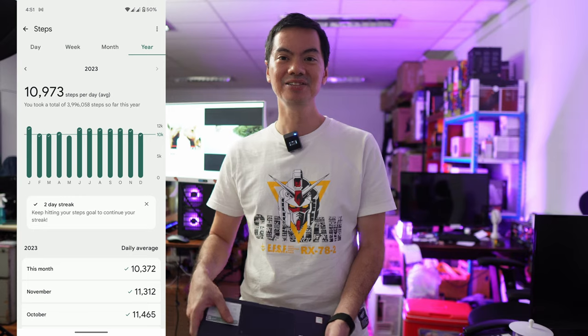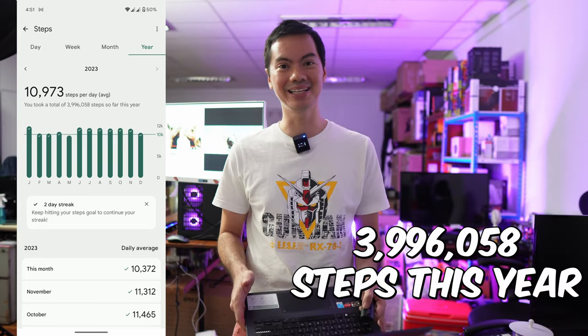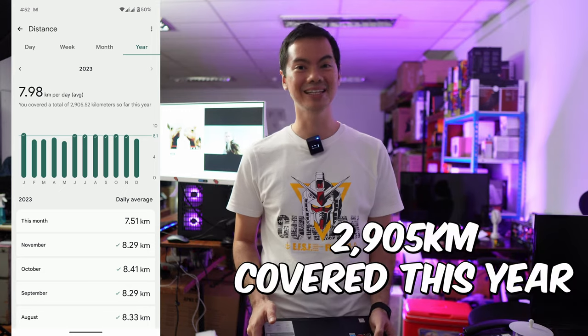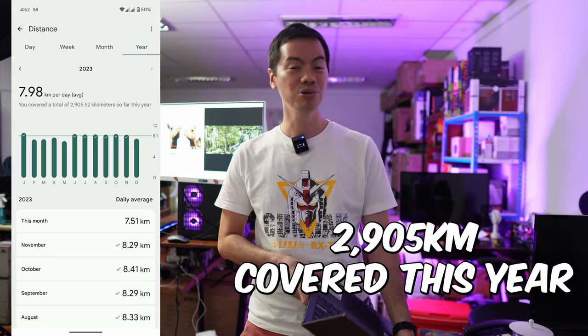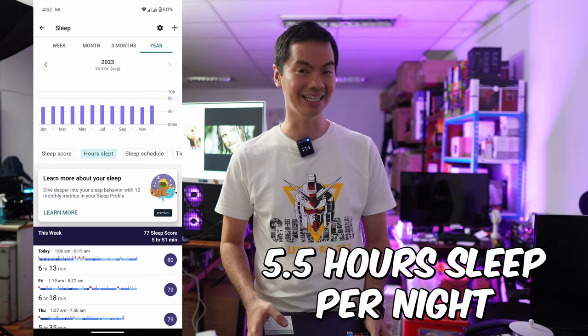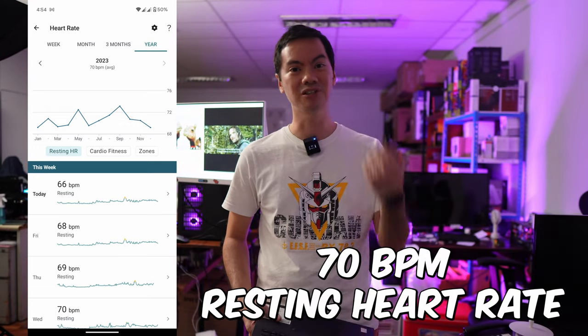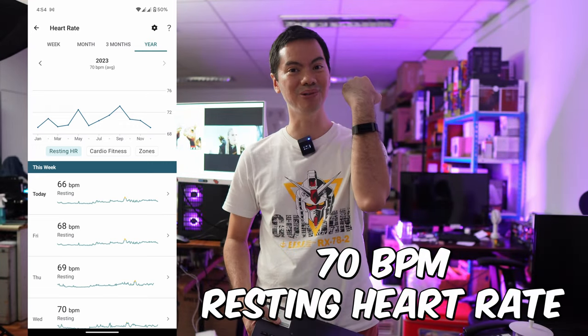Wearables are not new, but I started committing to wearing one in late 2022 and then this entire 2023. It really appeals to the data geek slash gamer in me that I can quantify just how unhealthy I am sometimes. My first wearable was the Fitbit Charge 5, but after a few months it broke. I was already comfortable with Fitbit, so I got a second-hand Charge 4, which I'm still using up to now.